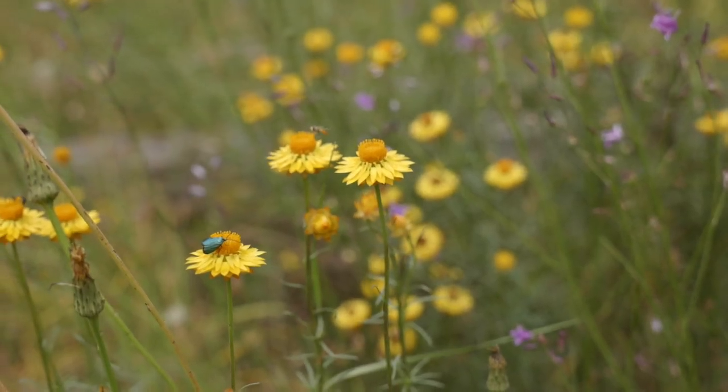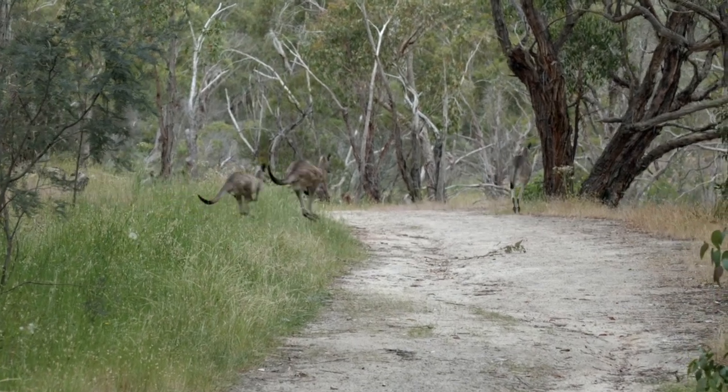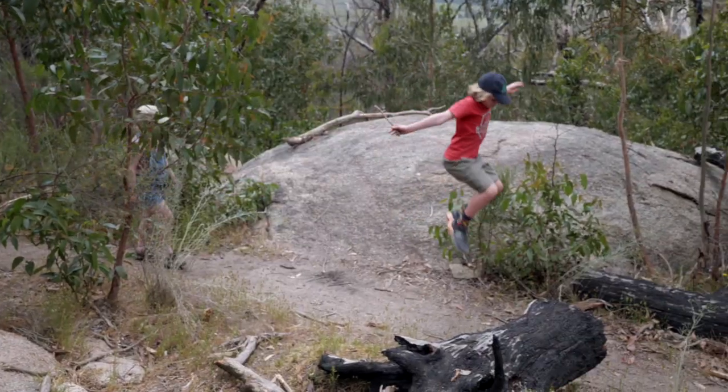We've got an amazing amount of wildflowers that you'll see in spring. It's also got heaps of kangaroos. And a threatened species survives here that is very rare in the area — it's called the brush-tailed Phascogale. We've found lots of those in this reserve, and it's one of the reasons why it's just such a special place.